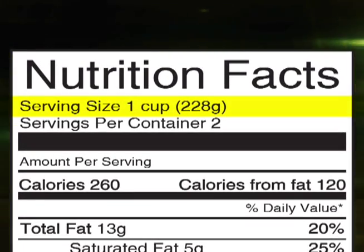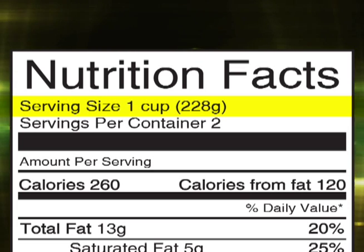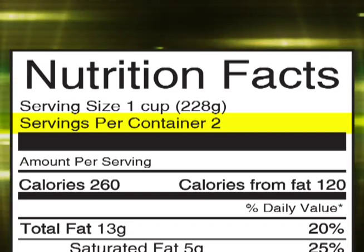Serving size is the amount of nutrition information the product is based on. This amount is set by the manufacturer. The label also indicates the amount of servings per container.